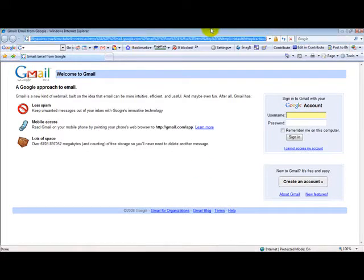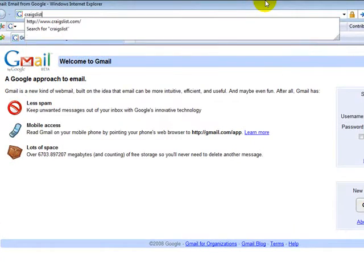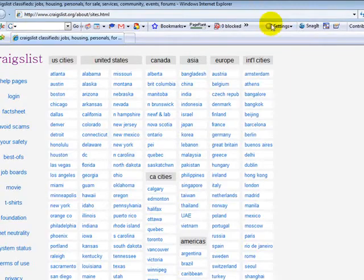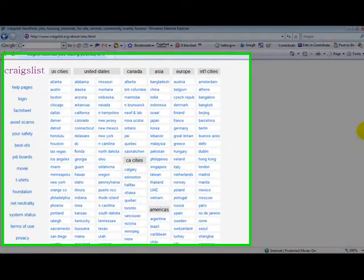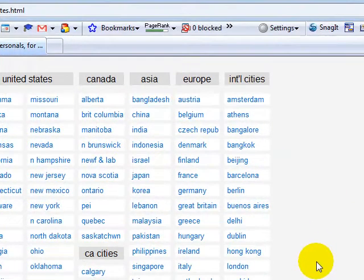Go up to the address bar and type in Craigslist, C-R-A-I-G-S-L-I-S-T dot O-R-G. You will go to the main Craigslist page. You will notice that they are all over the world. Make sure you check out the information on the page that you are examining this from, and you will find out a lot of information concerning Craigslist.